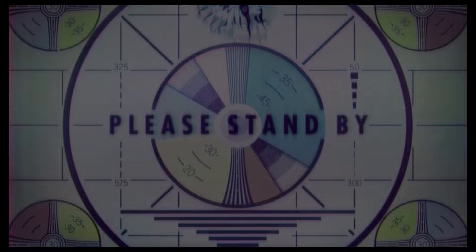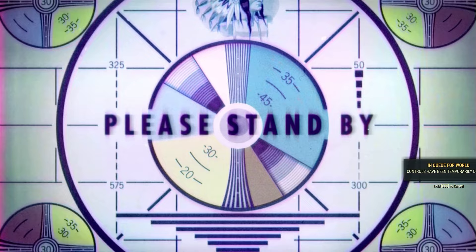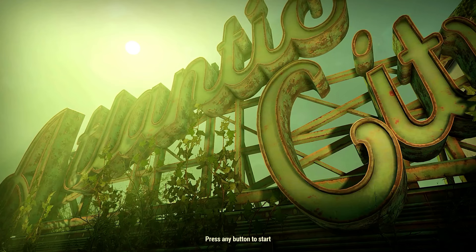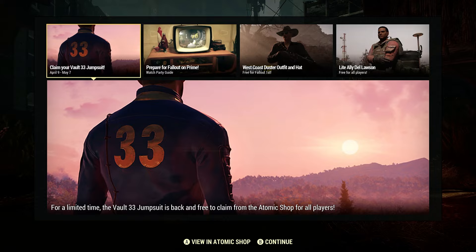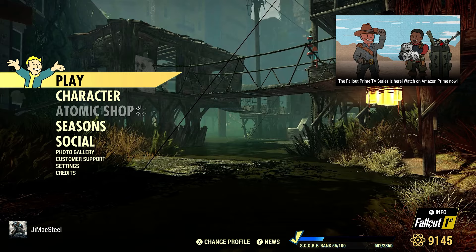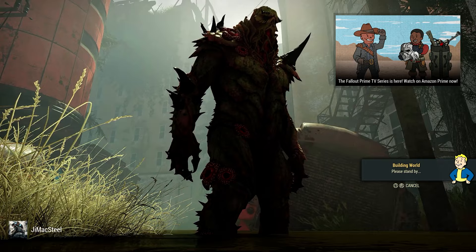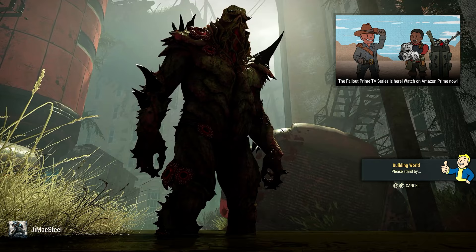Let's go ahead and log into Fallout 76 and take a look at our Vault 33 backpack and see what that looks like here in real time. I just kind of stumbled across it when I was logging in, and I thought, you know what, let's make a video of this just to kind of show folks even more free stuff. We're going to go to a private server and head down into the shelter and take a look at this Vault 33 backpack.